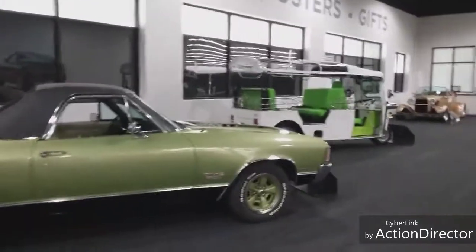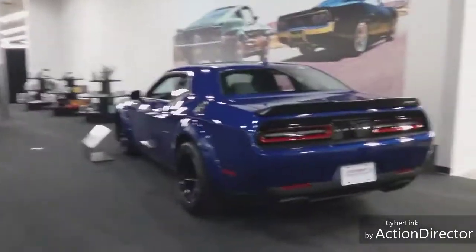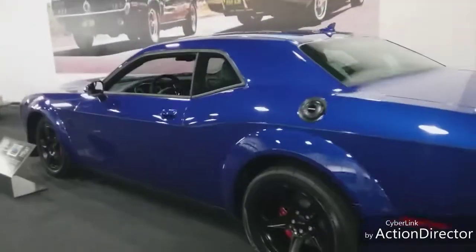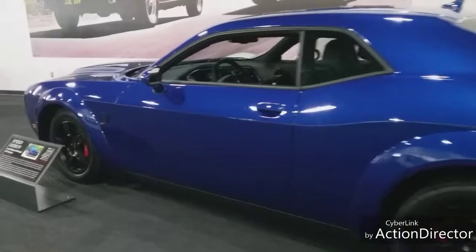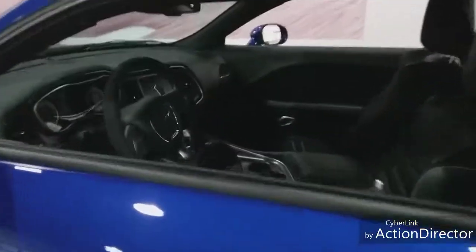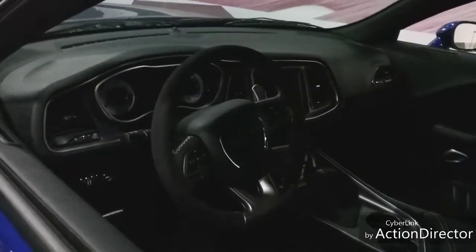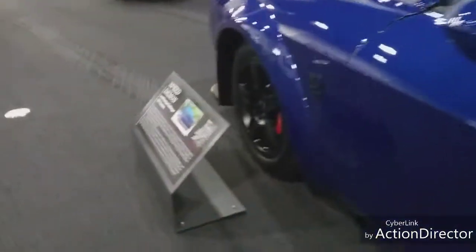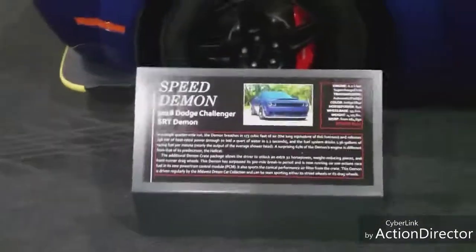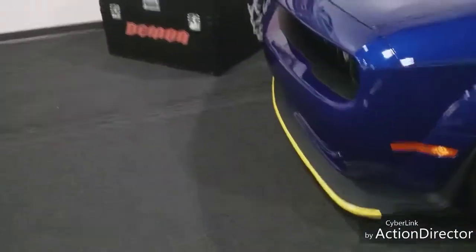We're going to pan around here. Here's another one - this is a Dodge. This is one of the ones they'll let you get inside. It's probably the closest I'll ever come to owning any cars like this. This is a 2018 Dodge Challenger SRT Demon.